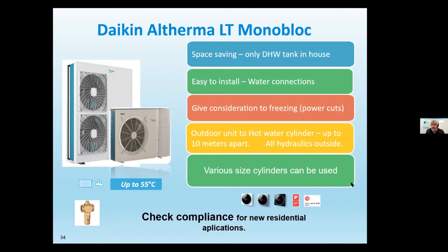Now for monoblock systems. Monoblocks tend to be bigger because all the components that were in the indoor unit on a split are instead combined in the outdoor unit. You don't have an indoor unit — all you have indoors is a hot water cylinder. The connection is water-based, typically one-inch copper or 32–35mm multi-layer pipe between outdoor and indoor. You're restricted to about 10 metres due to heat losses from the water-based connection leaving the outdoor unit.